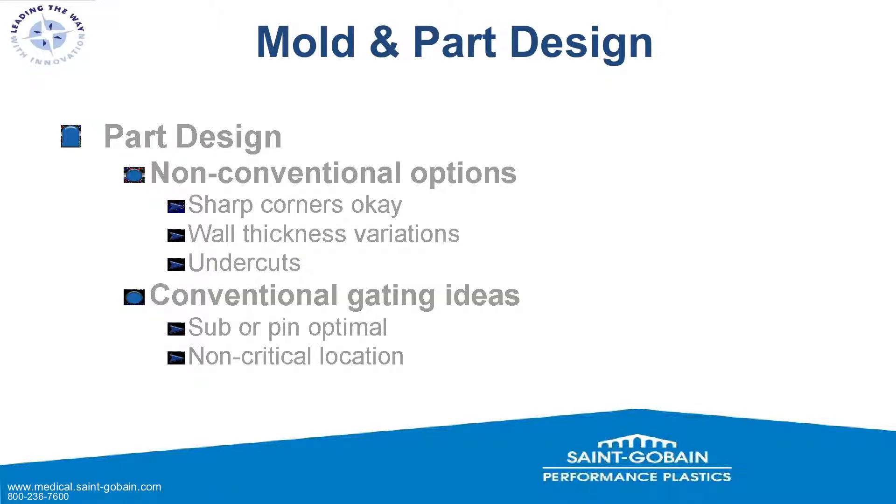For part design, there are non-conventional options. You can have very sharp corners — on a standard macro product that's generally avoided, but the smaller the part, the better you can pack it out and the more sharp corners you can have. Wall thickness variations are feasible due to the high injection pressures. Undercuts are possible with silicone — because of its great green strength, you can have undercuts you wouldn't have in thermoset or thermoplastic products, and you don't need slides; you can just peel the part right out.